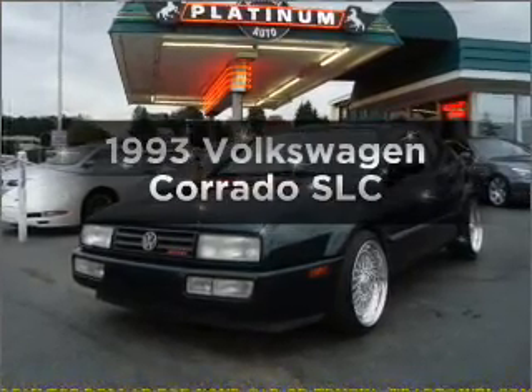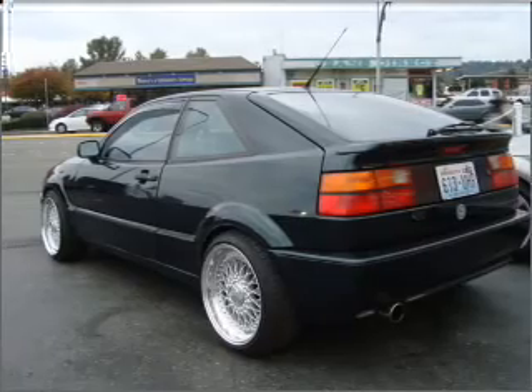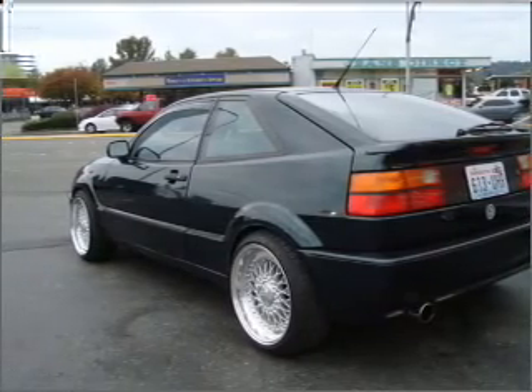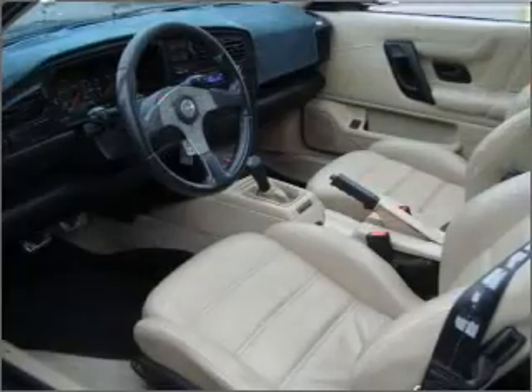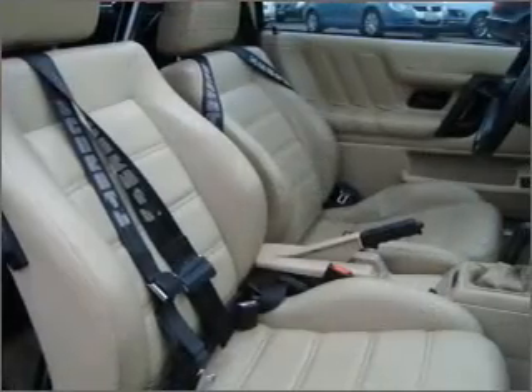Everything you need under one roof with this great vehicle. With a solid 6-cylinder engine connected to a manual transmission that will keep you in touch with your vehicle. Premium wheels lend a distinctive appearance. You will appreciate the safety feature of anti-lock brakes.